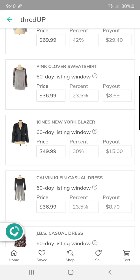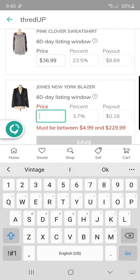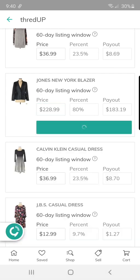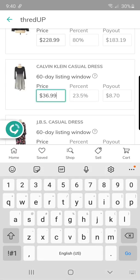This Jones New York blazer is new with tags and I did not have very good luck with the listing price — oh my goodness, look at that payout! It's showing $228.99 for a Jones New York piece. I'll be shocked — it's a really pretty navy blue, with a $183.19 payout listed. Okay, we'll come back and check for my what-sold on ThredUp to see if that's a brand to pick up, because that is an awesome payout.